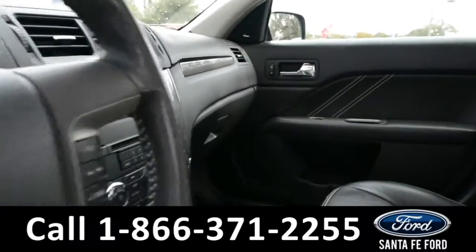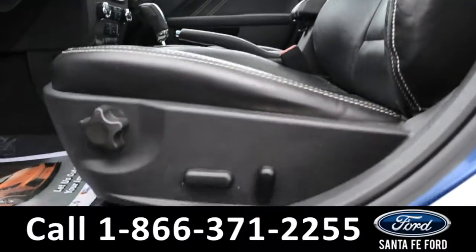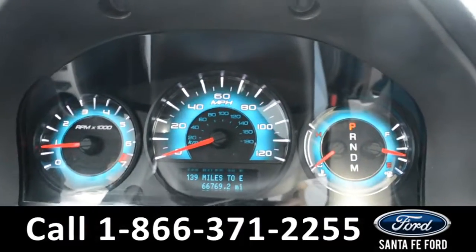Here's a quick look at the inside. The seats are black leather and both the driver and passenger side seats are powered. This vehicle does have powered windows, locks, and mirrors. On the dashboard, there's a digital compass display.